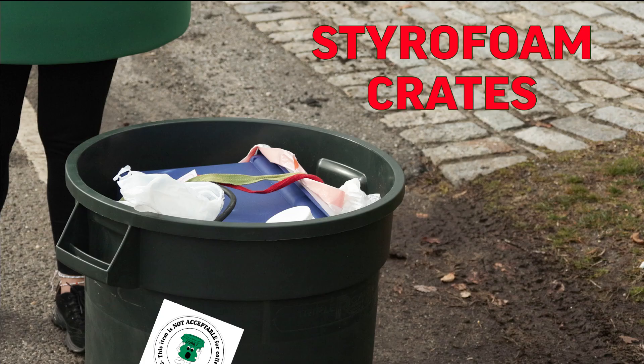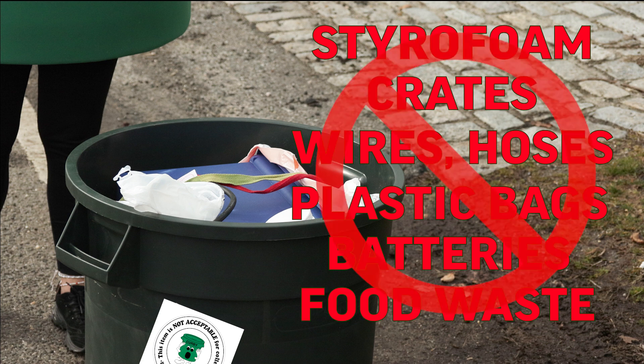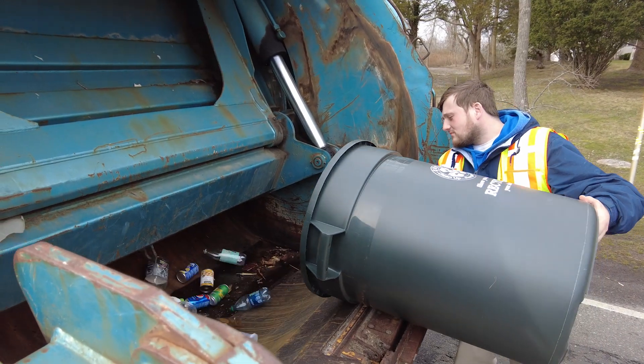Styrofoam, crates, wires, and plastic bags are some examples of what should not be in your recycling bin. Once your garbage men empty your bin, they head to the MRF. Let's follow them there.